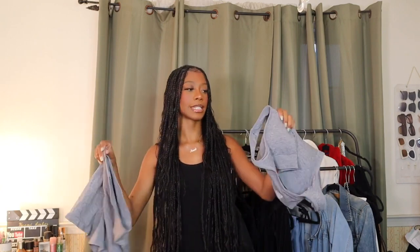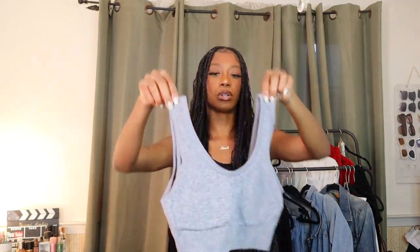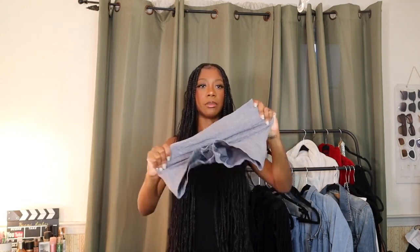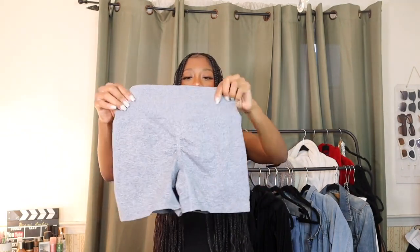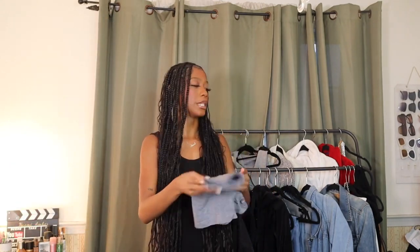Some of you may not know but I'm a gym girly now — I go about two times a week. I need to look good at the gym, so I got some gym sets. First is a gray sports bra and shorts set. The sports bra is a gray marled material and runs a bit big, so I'd recommend sizing down. The shorts are very stretchy and the back does that butt scrunch thing — I love butt scrunch and I'm sticking beside them.